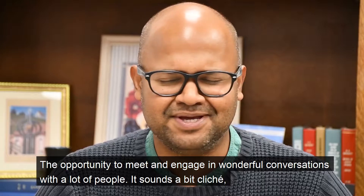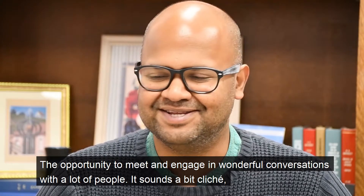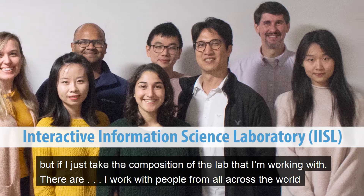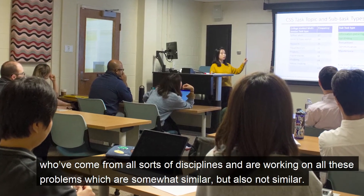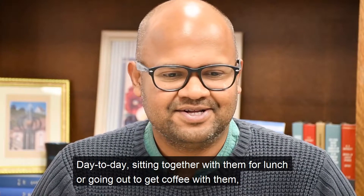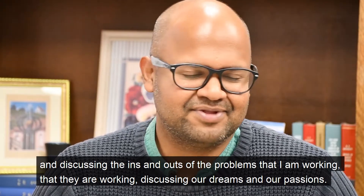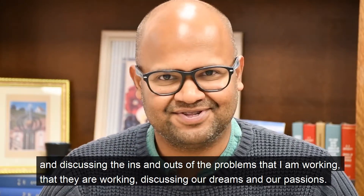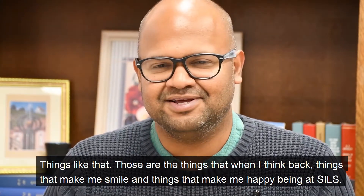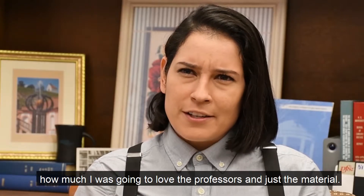The opportunity to meet and just engage in wonderful conversations with a lot of people — it sounds a bit clichéd, but if I just take the composition of the lab that I'm working with, I work with people from all across the world who've come from all sorts of disciplines, working on problems which are somewhat similar but also not similar. Sitting together with them for lunch or going out to get coffee and discussing the ins and outs of the problems we're working on — those are things that make me smile and make me really happy at being at SILS. I didn't realize how much I was going to love the courses I'm taking and how much I was going to love the professors and just the material.